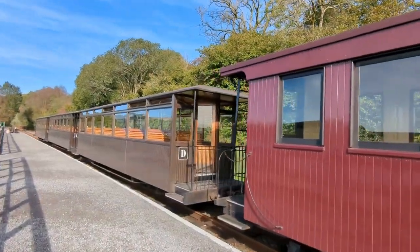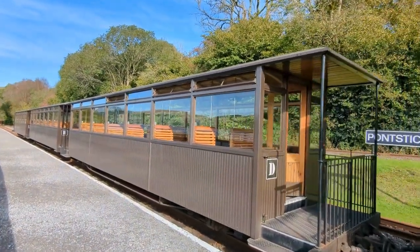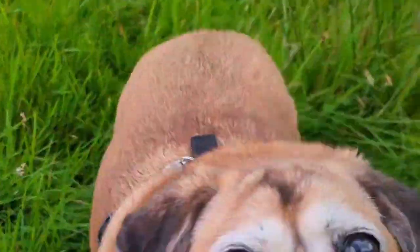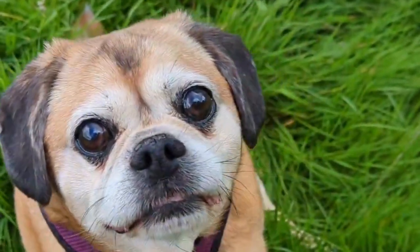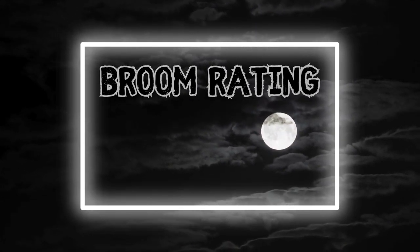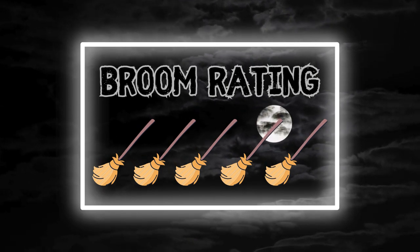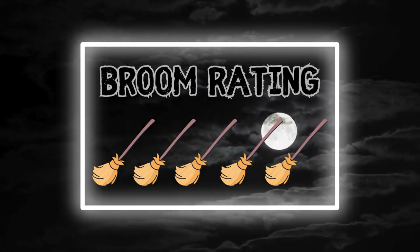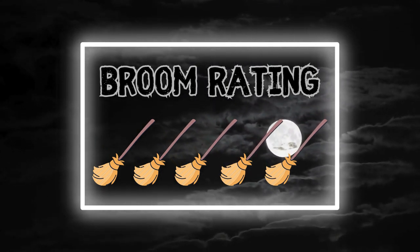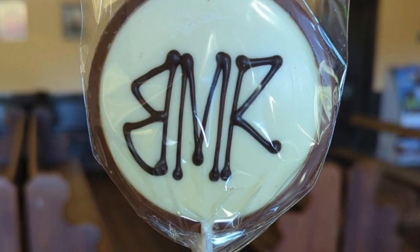Although we didn't see any spooks at the Brecon Mountain Railway, we did have a really lovely day — it's a great day out for all ages, and they even allow well-behaved doggos. So, how many brooms do you give the Brecon Mountain Railway? I'm going to give it five brooms, mainly on the basis that it was a good day out, I love a steam engine, I saw two, Mrs Broomstick had a gift shop and a chocolate lollipop, and it was good fun. So that concludes our travels for this week. We hope you had a magical time.